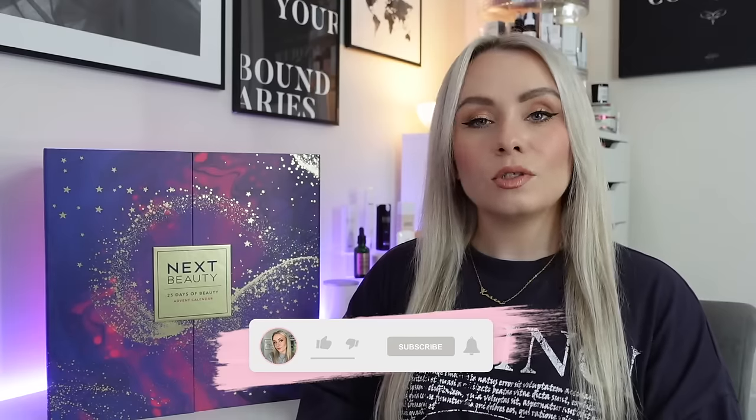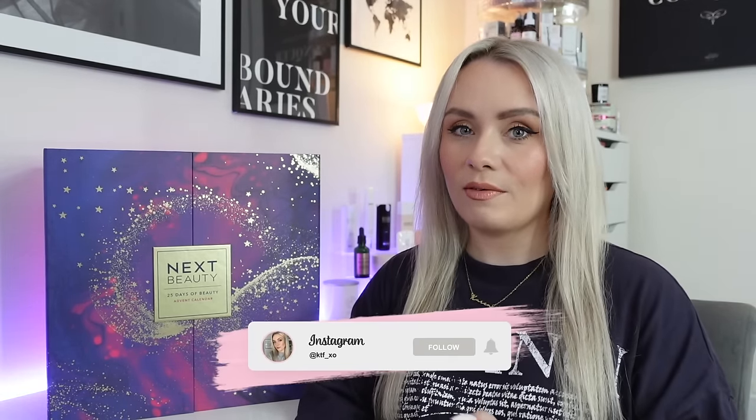Welcome back to my YouTube channel. In today's video we are going to be unboxing the Next Beauty Advent Calendar for 2023. Just like last year, Next have two advent calendars available: one for her, which is this one, and a grooming one for the guys. Last year they were both 25-day advent calendars, but this year the grooming calendar is only 12 days.